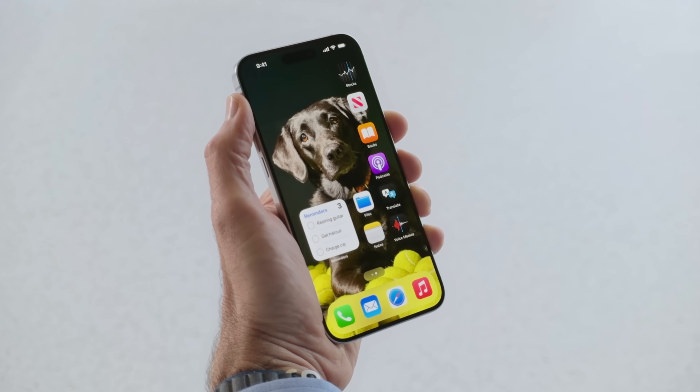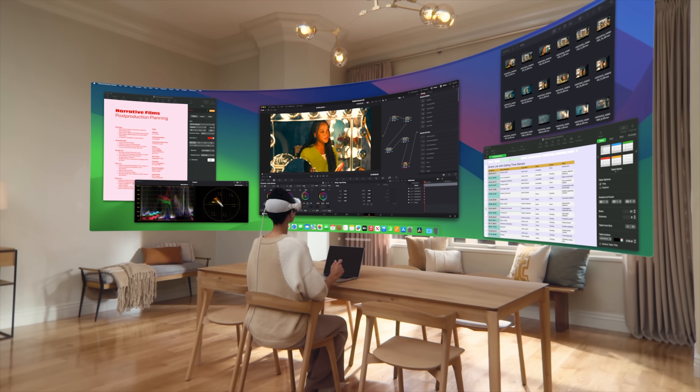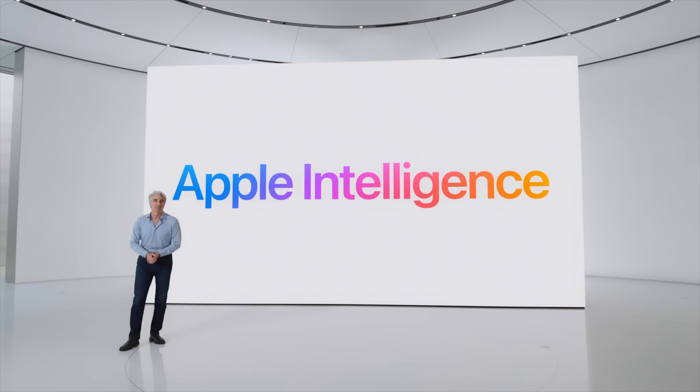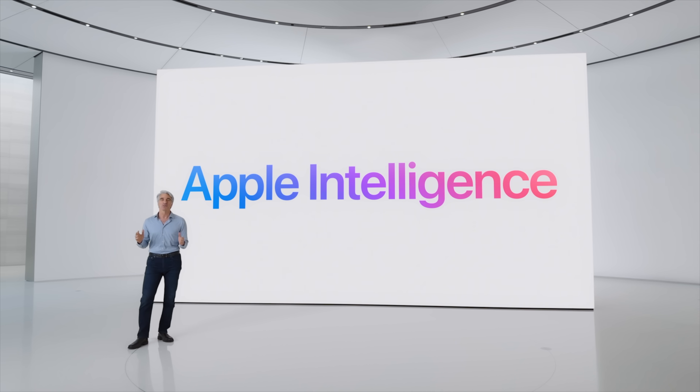The keynote for WWDC 2024 has officially ended and there were so many new features and updates for not only iOS and iPadOS, but visionOS, watchOS, macOS, and of course all of the AI stuff. If you didn't get a chance to watch it all, or there's just too much to process, in this video I'm going to tell you everything that you need to know from today's keynote.